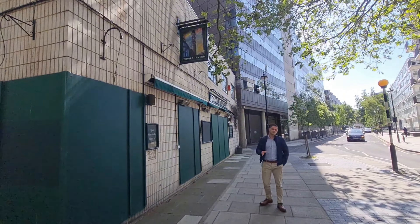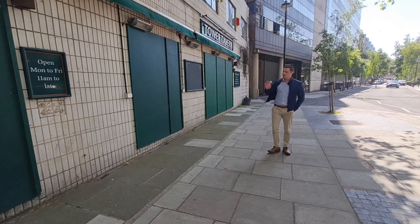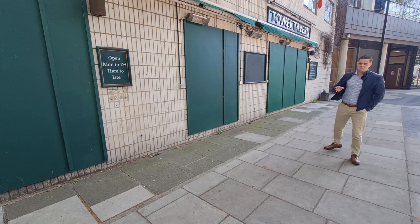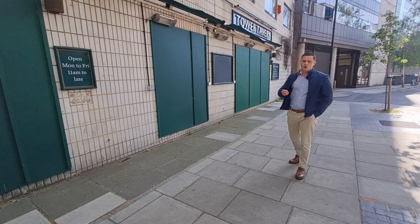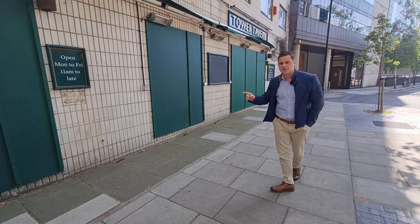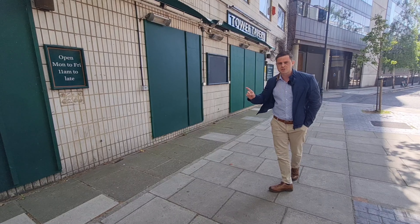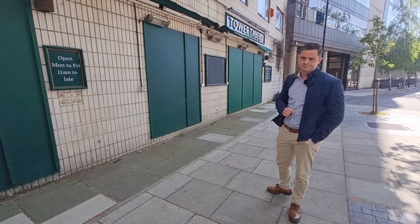One of the key reasons we had to document this is because this pub hasn't got long. One of the rumors is it's going to become a gentrified student union bar — something you can pop up anywhere, even within an existing university. What you're getting rid of here is a traditional style pub that can't be replaced. It's a crime.